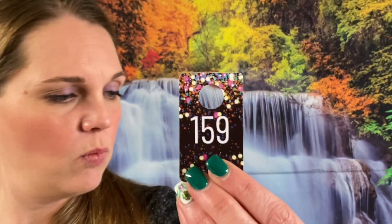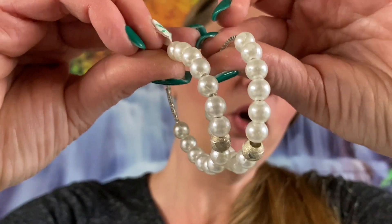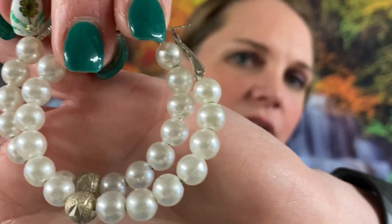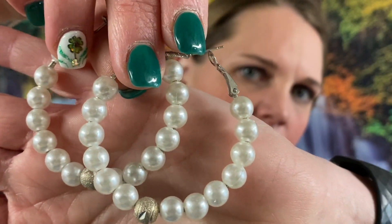Number 159 — oh look at these gorgeous earrings, I just want to put these in my ears right now. We got some hoop earrings with some faux pearls, they are silver tone, very pretty. $2 on these ones because these are absolutely gorgeous.